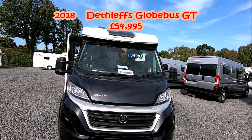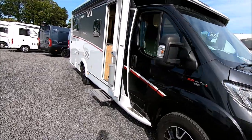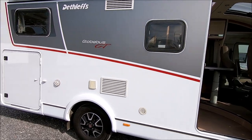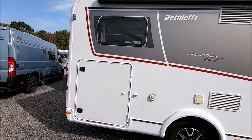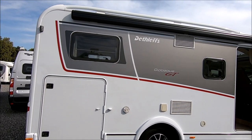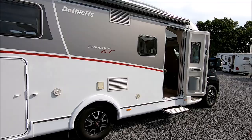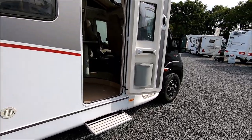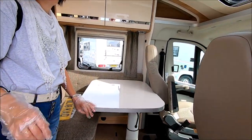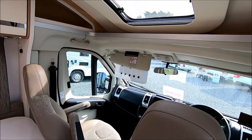Sue's found a Dethleffs van marked up at £55,000 — the Globus GT. It's got a private number plate so we're not sure of the age, but we can see from the outside a big garage which means there's going to be an elevated bed inside. There's a canopy, and with it being a European van the habitation door is on the offside of the vehicle. Nice alloy wheels and a step up into quite a high chassis — quite a step up.